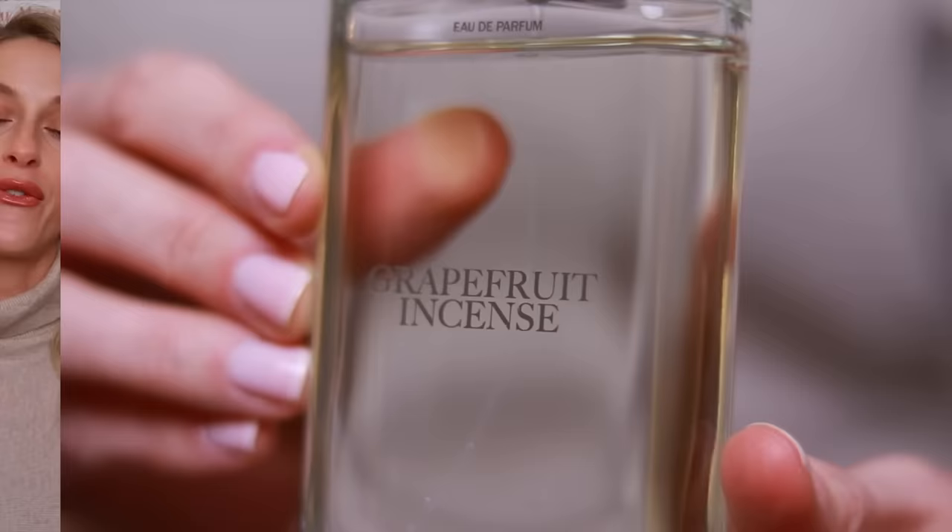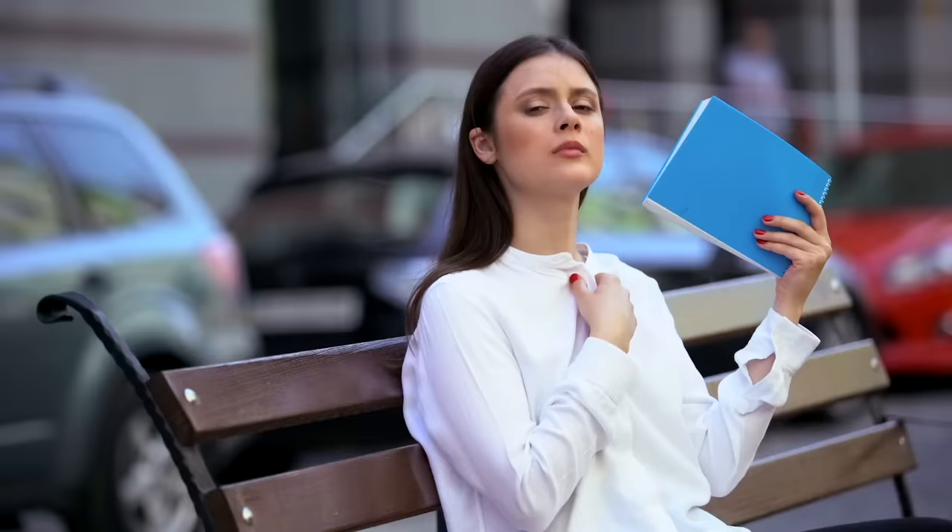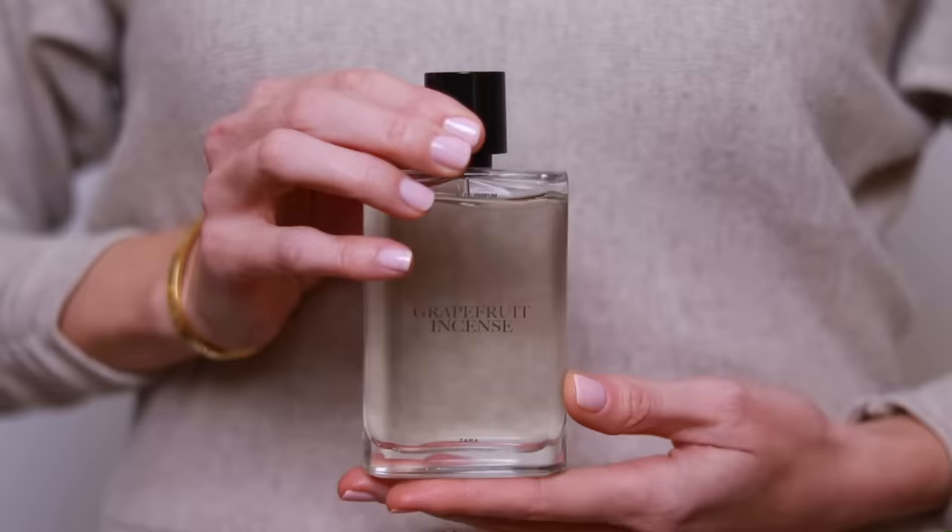Next we have a fresher scent called Grapefruit and Incense, and this one is fantastic for very, very hot weather — hot, humid weather where you cannot breathe, where you feel like you're suffocating. This is fabulous. When it was very hot last summer, I was wearing this. It's one of the only fragrances I enjoyed wearing in a heatwave situation. Despite the name, there is no incense in this fragrance at all. This is predominantly a citrus rose perfume, with the rose more of a dewy, watery rose in a supporting role.